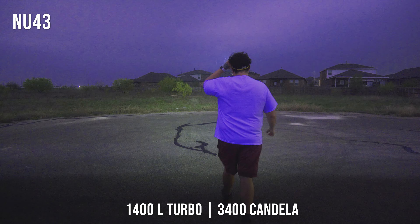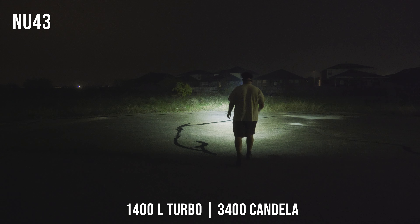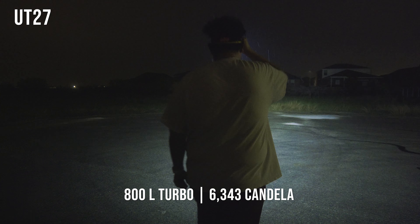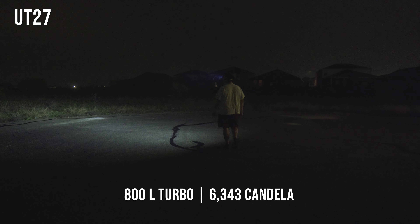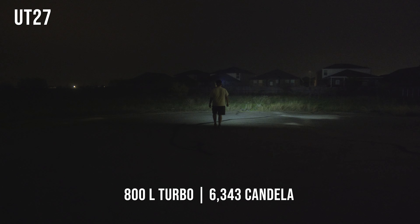The HC65UHE boasts a 2800 lumen turbo with a whopping 12,293 peak beam intensity candela. The NU43 peaks at 1400 lumen turbo with 3,400 candela. And the UT27 clocks in at 800 lumen turbo mode with 6,343 peak beam intensity candela.